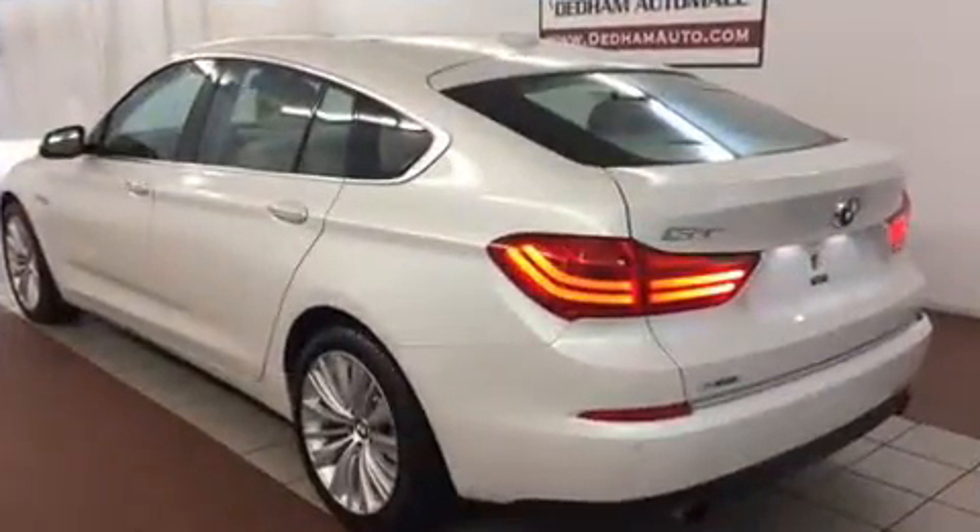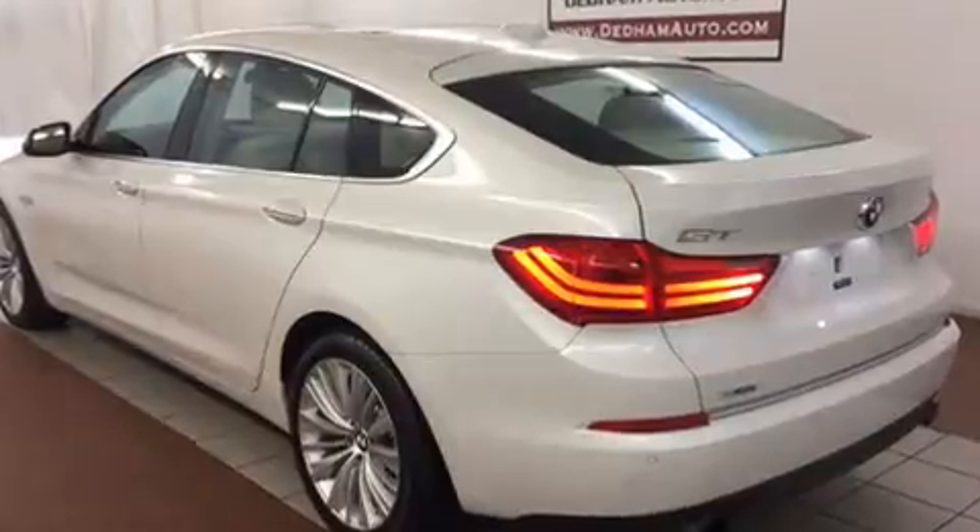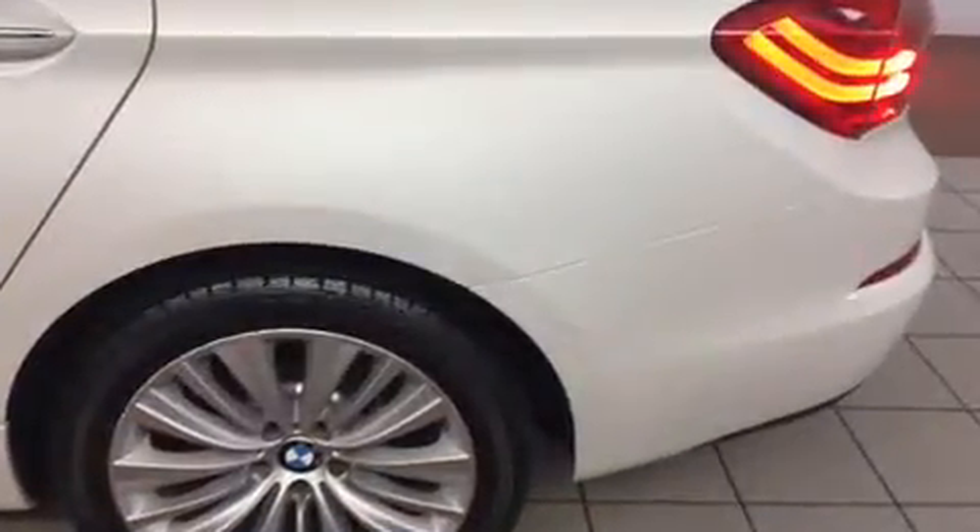BMW infused the interior with top-shelf amenities such as leather upholstery, a power liftgate, and seat memory.